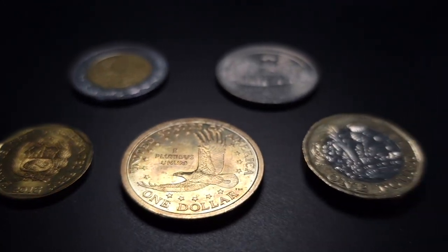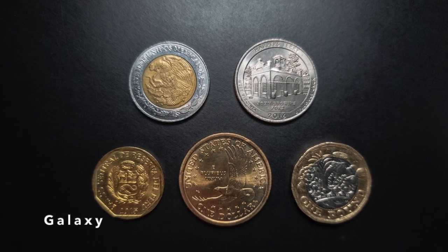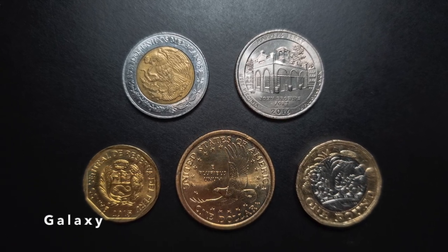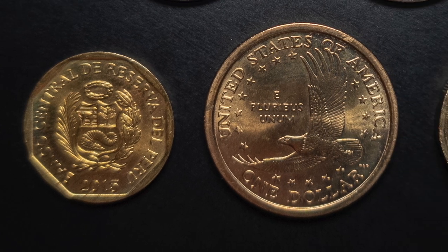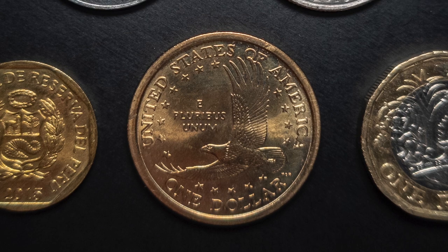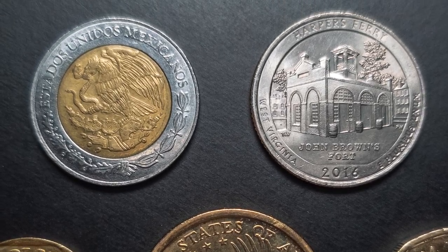Let's start with the S21 Ultra. This was the only smartphone that captured the orange color of the dollar, even though the color is a bit saturated. The phone also did well with the coins on the top row. Keep in mind, I only made minor exposure adjustments to all these photos — the colors are straight out of camera.